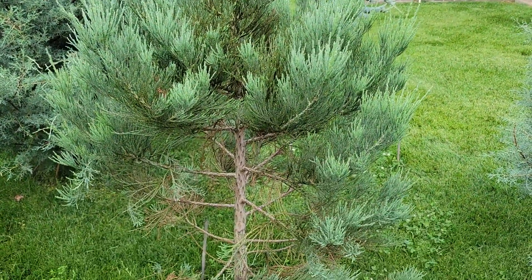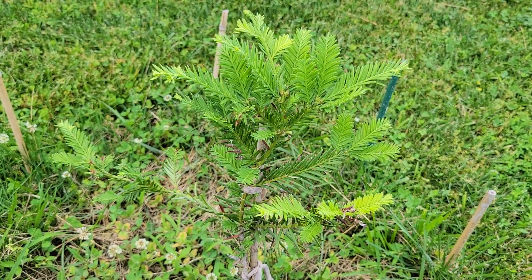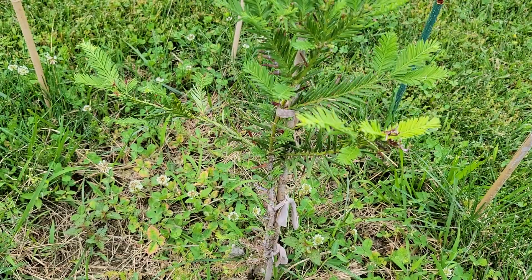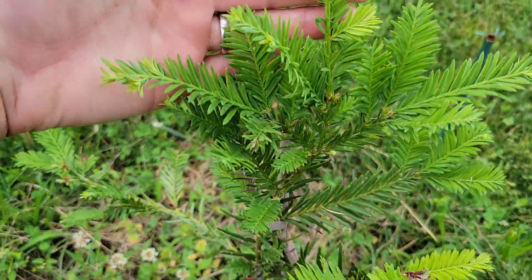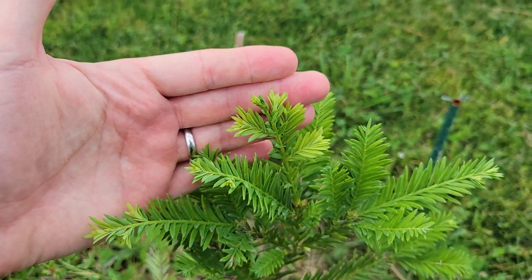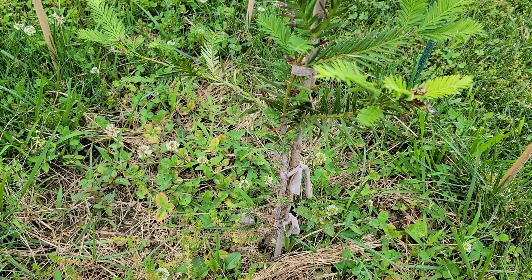I have two other California species as well, so let me show you those. Here's my coast redwood — Sequoia sempervirens, I believe is the Latin name — and it's starting to put on more vertical growth here, and it survived the winter very well, which is good. That was a concern with this species.